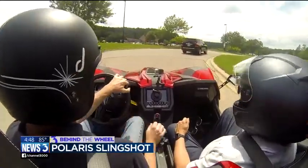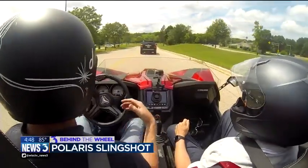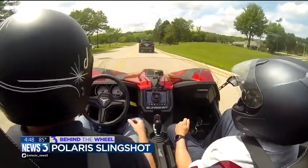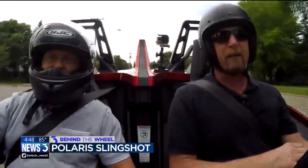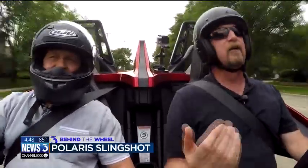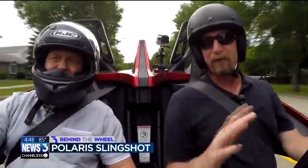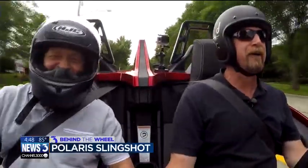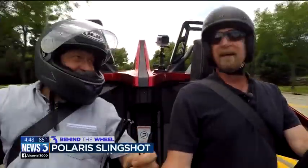The Slingshot is completely road-worthy, but keep in mind the road-worthiness varies from state to state. Some states allow you to drive it with a regular driver's license. In Wisconsin, you have to have a motorcycle license, but you don't have to wear a helmet — though we're wearing helmets because the people from Polaris know how Harvey drives. We deeply thank Polaris for that.